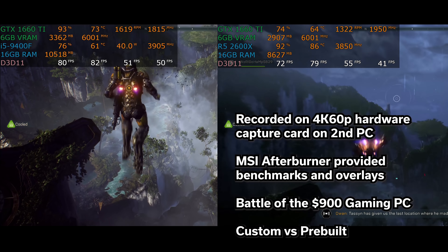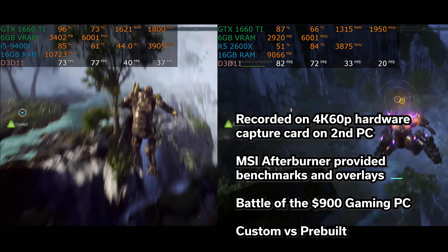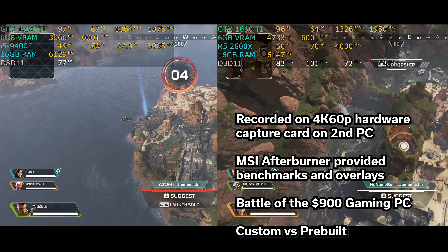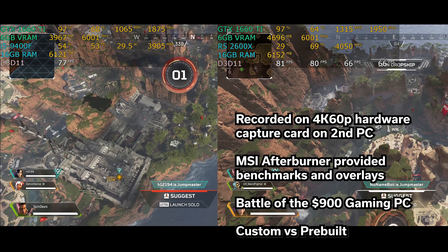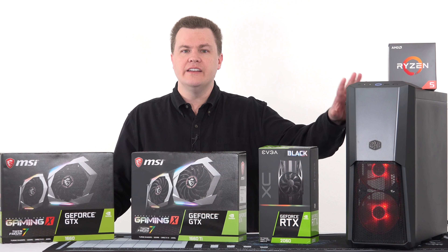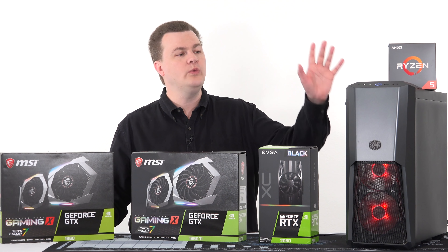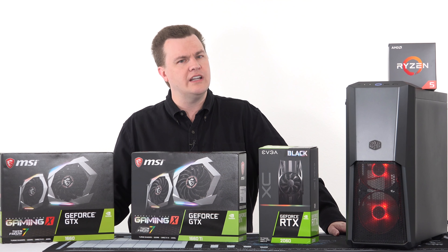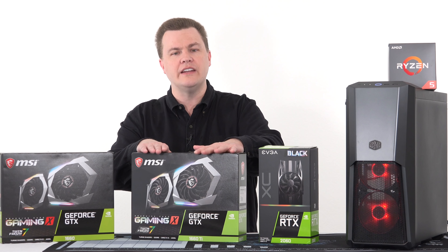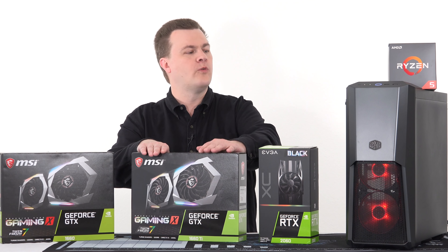Yes, you could put a better GPU in for $900, but it has a nice case, power supply, motherboard, and RAM — a nicely balanced machine with a terabyte of SSD space. I've already published a couple of videos comparing it against a $900 CyberPower pre-built, with more coming. A dedicated video with all benchmarks in one place is coming soon, as is a detailed build guide — it really is amazing what $900 buys you today.